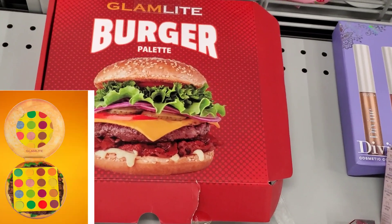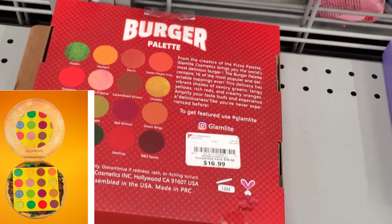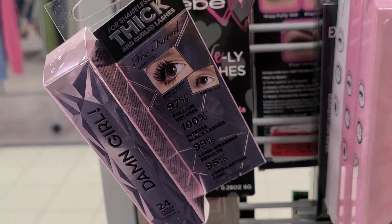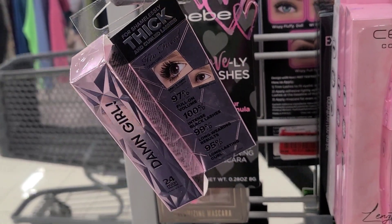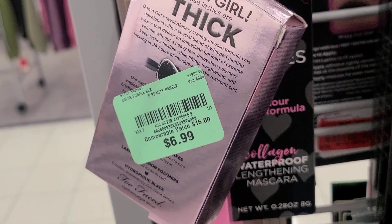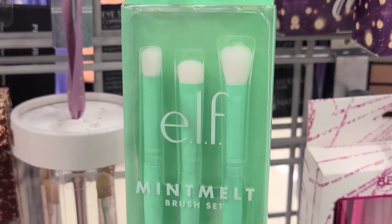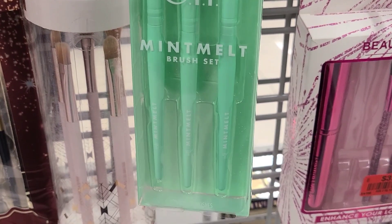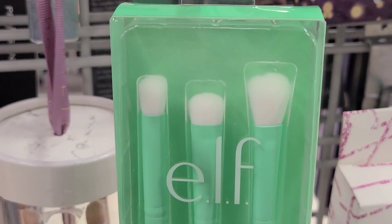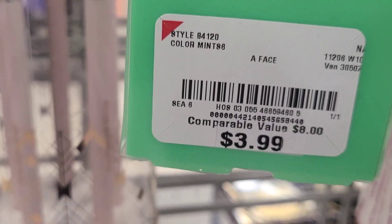Then they had the Glamlite Burger Palette at Burlington for $16.99. They also had Too Faced Damn Girl mini sizes of mascara at Burlington for $6.99 each. And they had this Elf Mint Melt Brush Set — we found it at TJ Maxx before, but this time they had these at Burlington for $3.99 each.